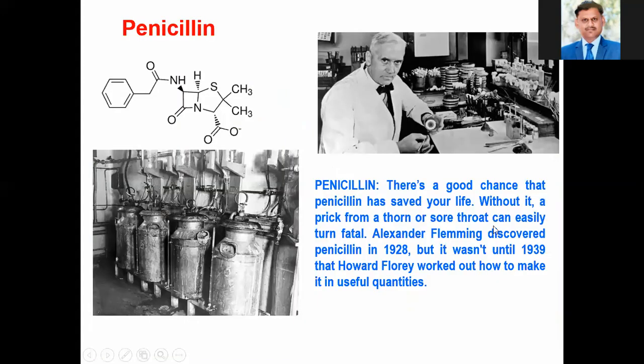The first discovery was penicillin, and everyone knows the significance of penicillin. This penicillin was discovered by Alexander Fleming in the year 1928, and penicillin has saved many lives. Without penicillin, one cannot survive, because there is no substitute for penicillin.